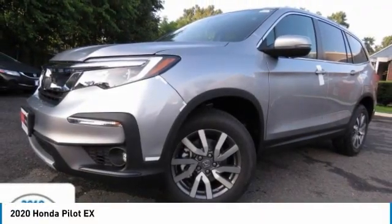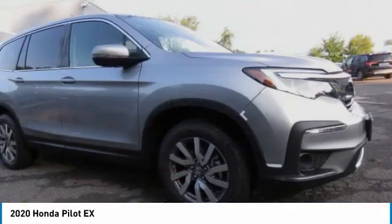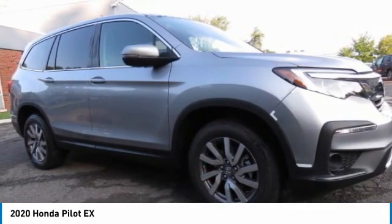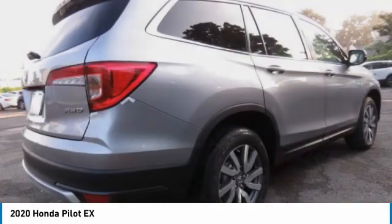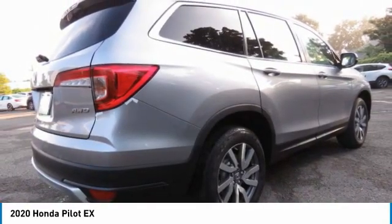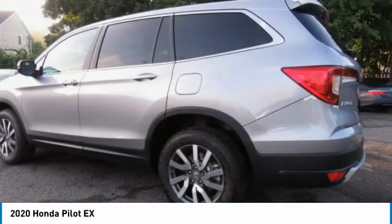You are going to love the 2020 Honda Pilot — optimal utility, indulgent interior, powerful performer. You'll be ready for almost anything in the Honda Pilot. This vehicle has less than 100 miles. Here are some of this vehicle's great options.